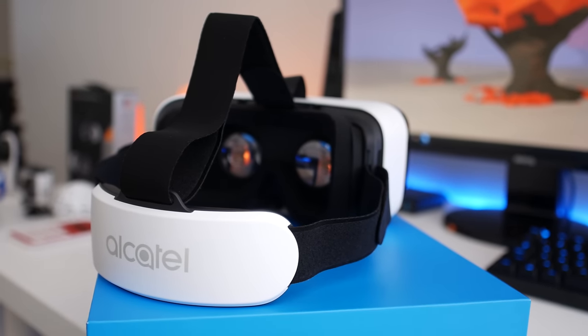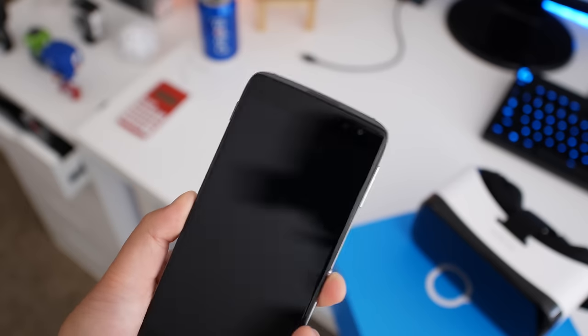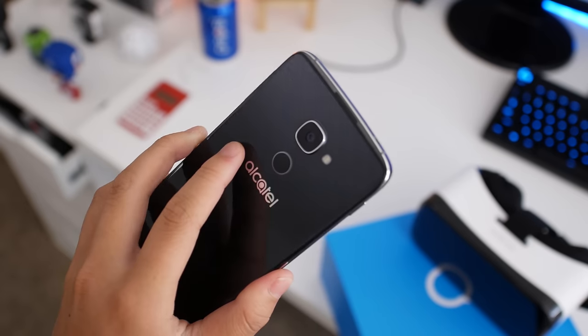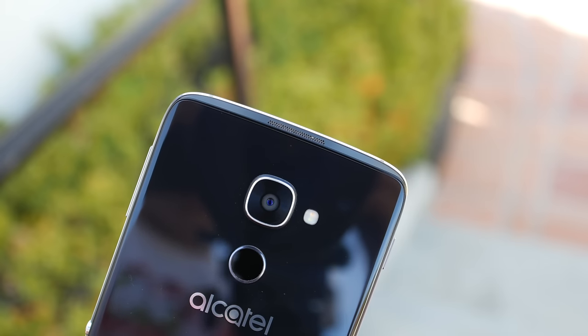Those are basically my four features of the Idol 4S that make me love this device. There are other features like the 1440p display, the great camera, and the fingerprint scanner, but these four stood out for me. That was the top four features of the Alcatel Idol 4S. If you liked this video, make sure to thumbs up and subscribe for more similar content. Thanks for watching guys, I'll catch you in the next video.